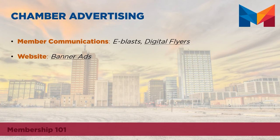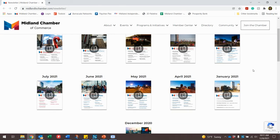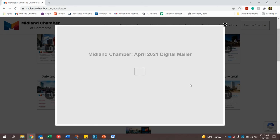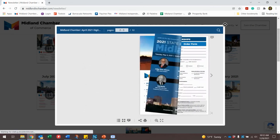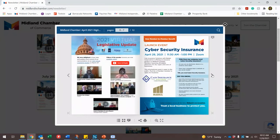Another advertising opportunity through the chamber is digital flyers. Once you purchase a digital flyer, it will be added to our monthly newsletter that is emailed to the entire chamber membership. After this newsletter has been emailed, it is also added to our chamber website, allowing more people to access the newsletter and providing more visibility for your ad.